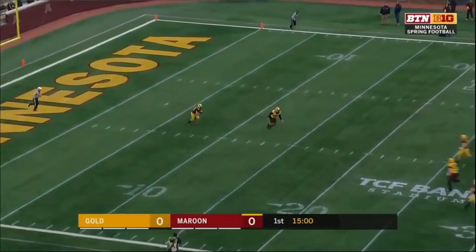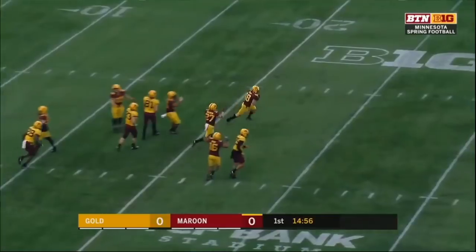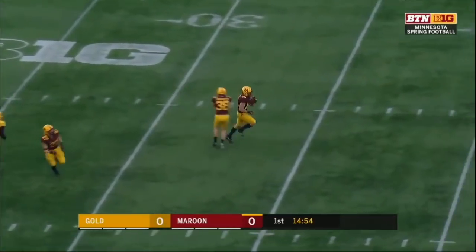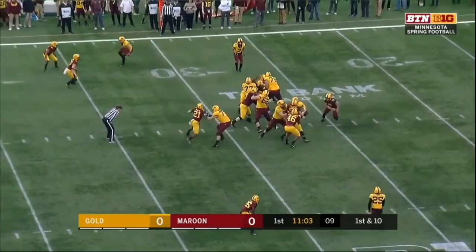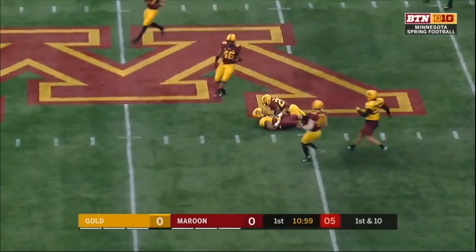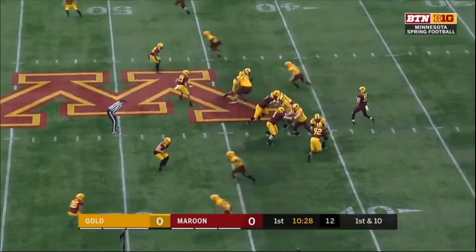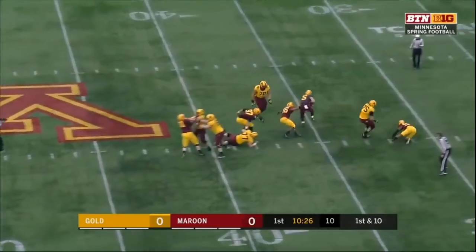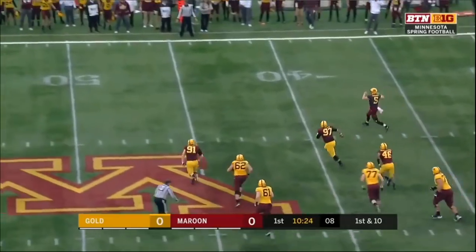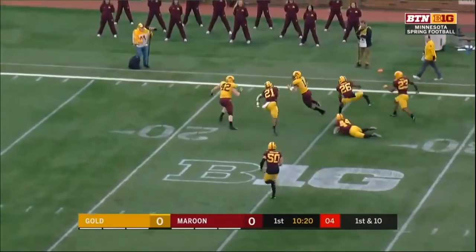Carpenter booting it away and the spring game begins. They're just going to blow that dead before the tackle. Rodney Smith — he was the Batman alongside Rodney Smith, a great one-two combo in here.